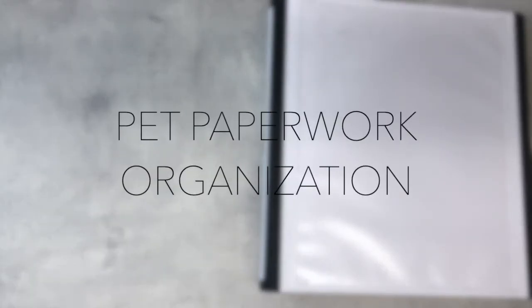Last week I shared how we organize our pet supplies, pet food, etc. This week I wanted to share how we organize and store any documents pertaining to our pets.